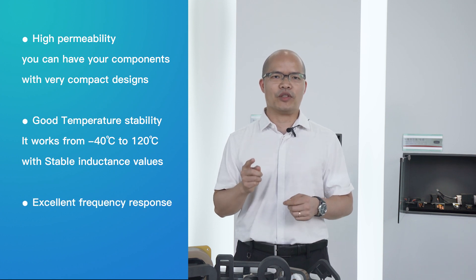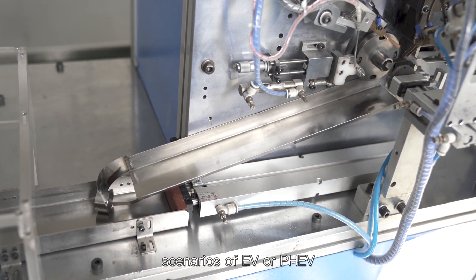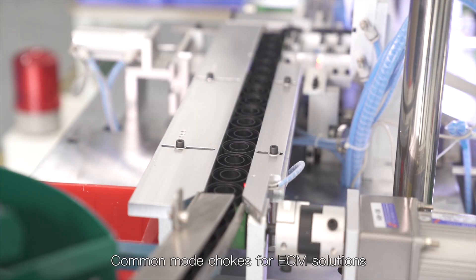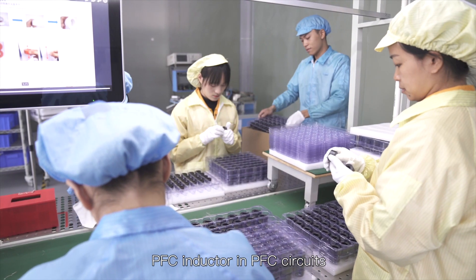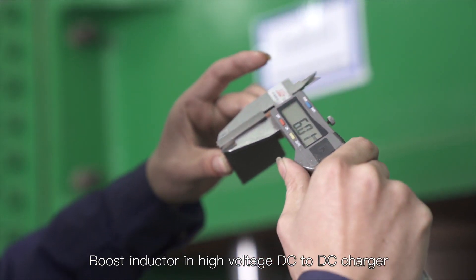Excellent frequency response. The cores are used in EV or PHEV scenarios: common mode chokes for EMC solutions, current sensors to measure currents, drive transformers in IGBT, PFC inductors in PFC circuits, and boost inductors in high voltage DC to DC chargers.